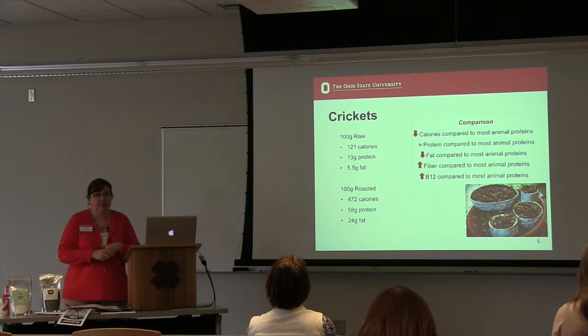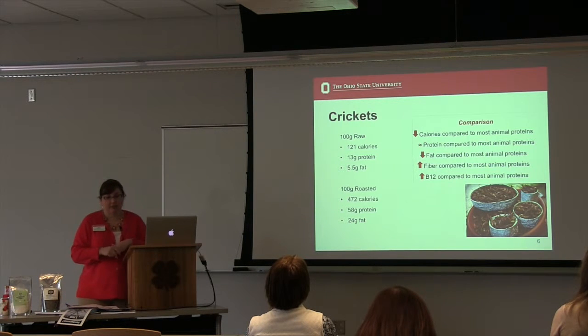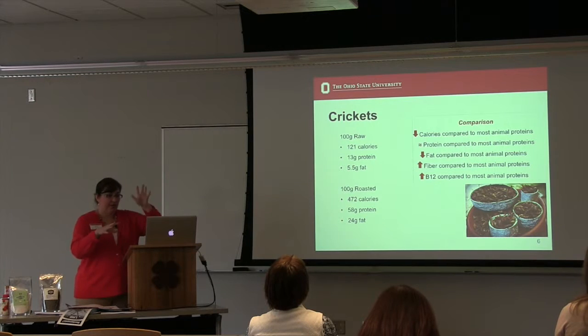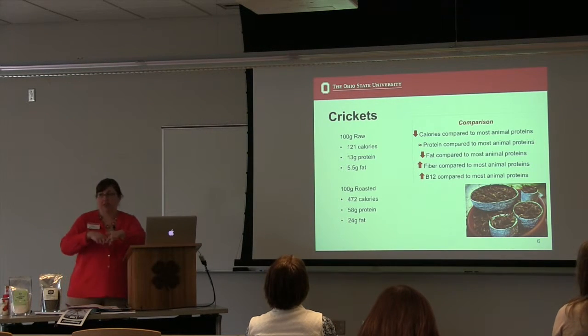My job really was to look at what the nutrition of insects looks like compared to traditional meat, poultry, fish, and eggs. Every slide is going to have this kind of comparison — how insects compare to traditional protein foods and vice versa — and crickets are pretty much my base here.